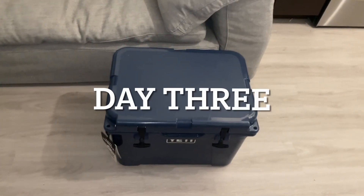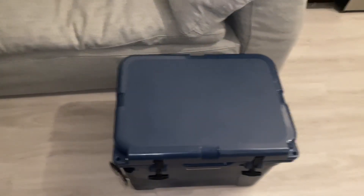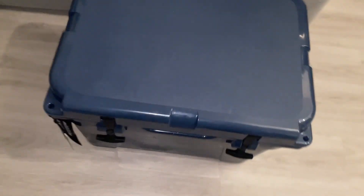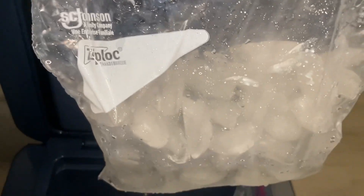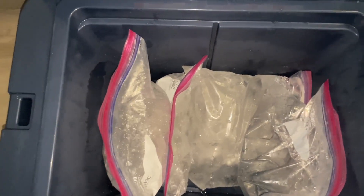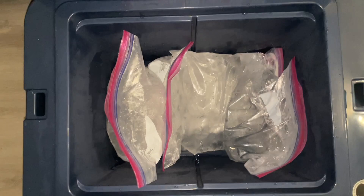We're here day three, a little over 72 hours — roughly 76 hours. I was out for the day so I didn't get a chance to do this clip earlier. Our first bag here is pretty much all water. The second bag is about 50% ice, 50% water. And then the bottom bag along with the other bag still has quite a bit of ice left. Pretty surprising being that we're a little over three days into it. Overall not looking too bad — I'm going to let it continue to sit.